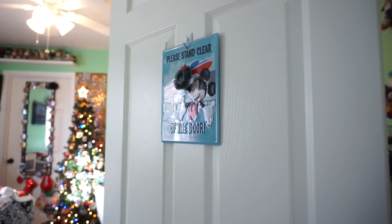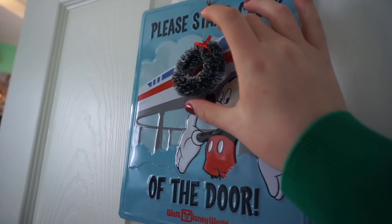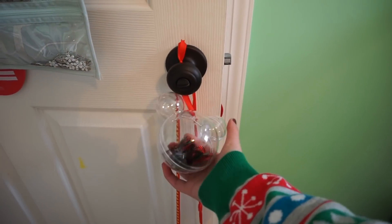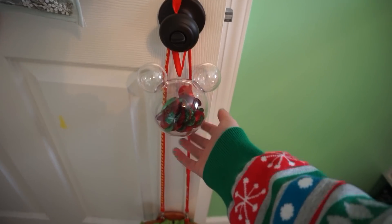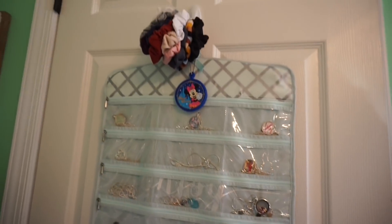Starting on the outside of my door I have this 'please stand clear of the door' sign and I put a little wreath on, and I also have this little door hanger that I got in one of my fan mail packages. On the other side I have this little Mickey head Christmas ball and I just put some fun color confetti in there. I also have my hamburger pass holder bag and some jewelry hanging.